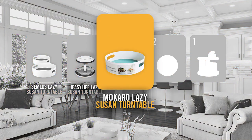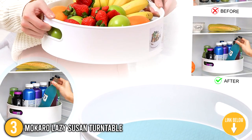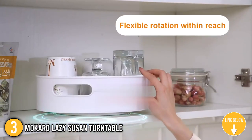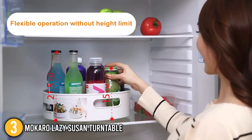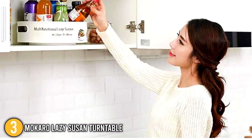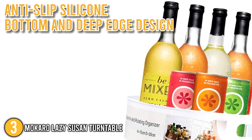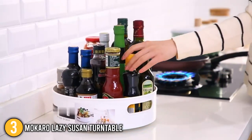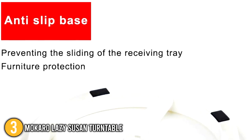The rotating lazy susan turntable coming in at number 3 on our list is the Mokaro Lazy Susan Table. The Mokaro's lazy susan turntable is designed with two smooth handles, making it portable and easy to transport. The smooth gliding stainless steel ball bearings ensure a smooth spin every time, allowing easy access to all objects, including those on higher shelves. This turntable has an anti-slip silicone bottom and deep edge design that keeps things neatly in place when rotating, preventing items from falling. The bottom also features foam non-slip mats which help it rotate steadily and prevent scratches on furniture.